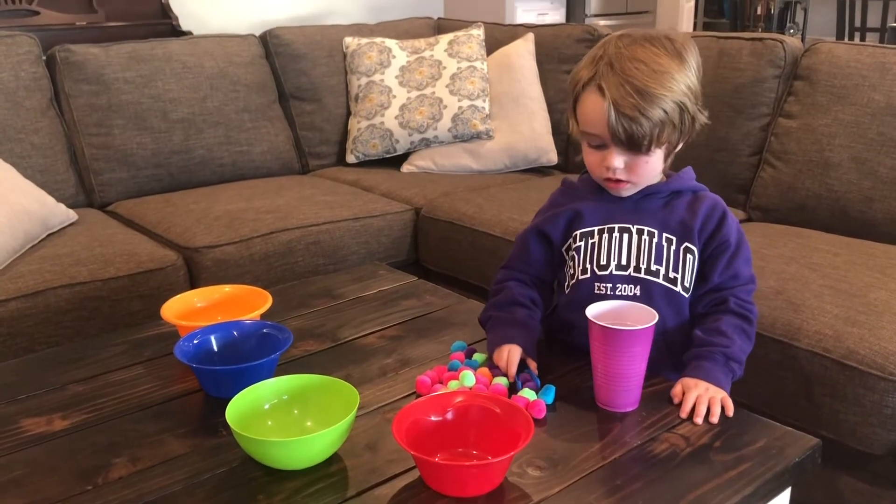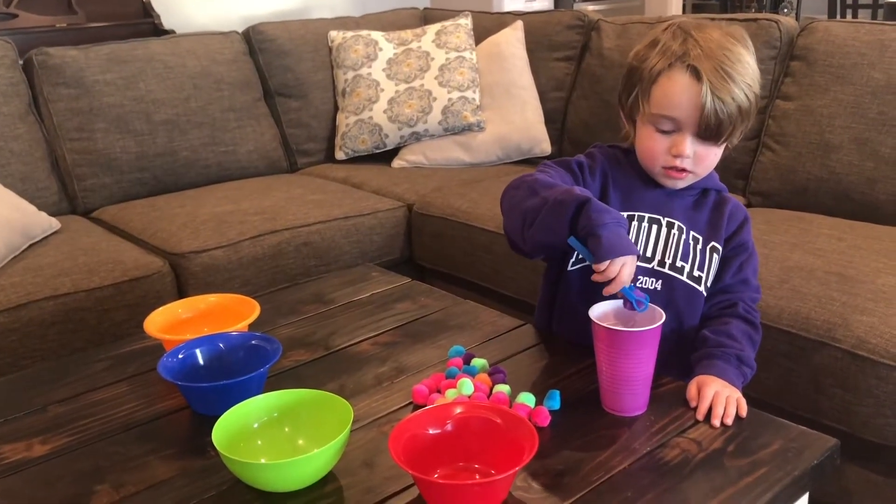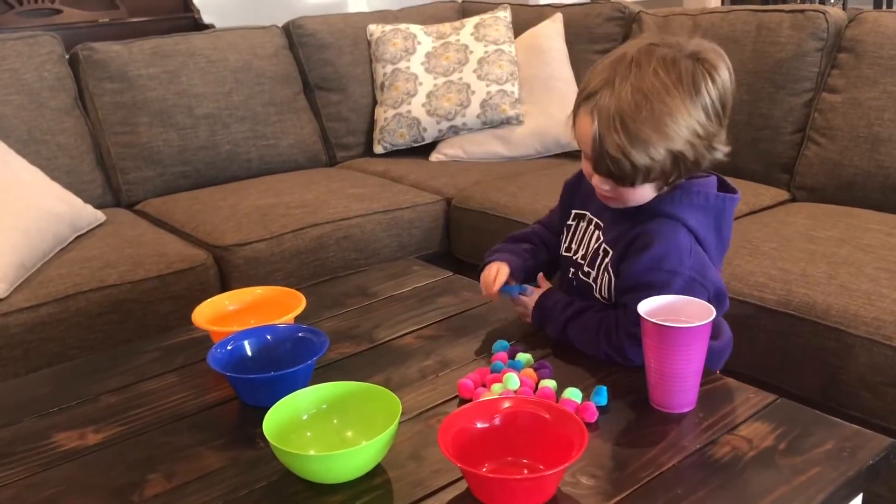Hi, busy brain learners. Today I'm working with my three-year-old Mason. Can you say hi, Mason? Hi. Today, Mason is working on his colors and sorting.